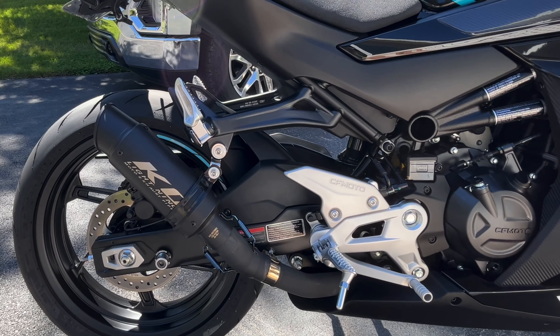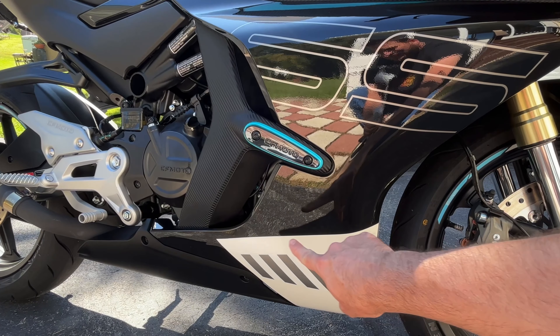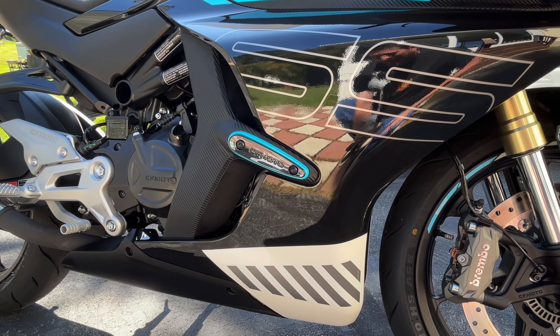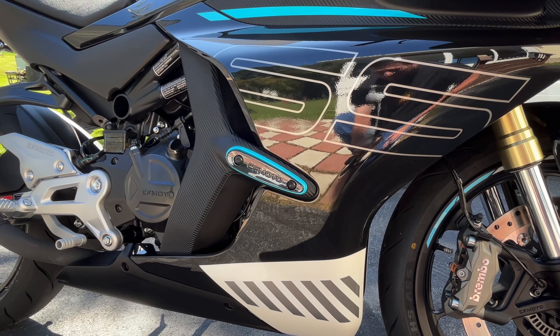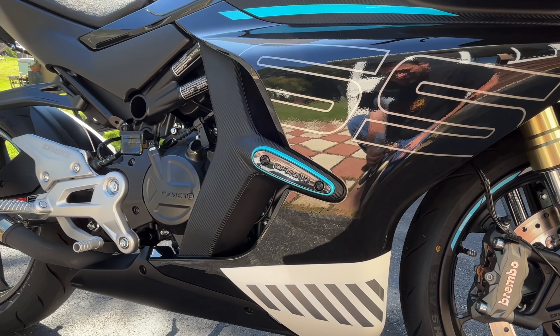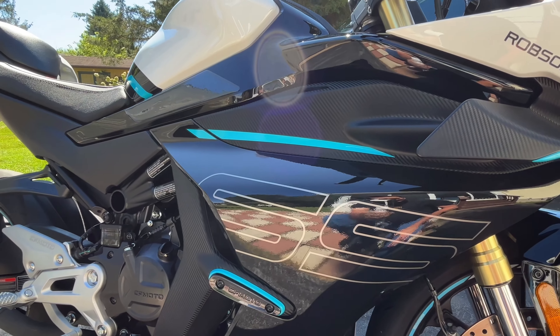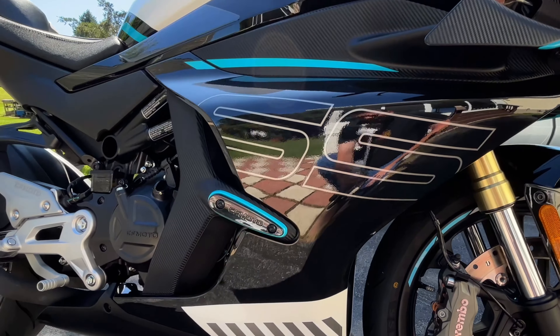Here's a big one a lot of people ask about — the KO Lightning Slip-On Exhaust. I think it sounds really good. It was easy to install, decent quality. Until we get a name-brand exhaust manufacturer to produce something different for this bike, I'm going to keep it. I do think it sounds pretty good and I'm happy with the quality. I get a lot of compliments on it.